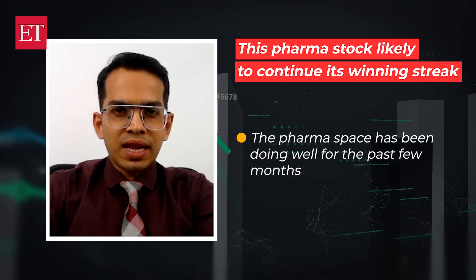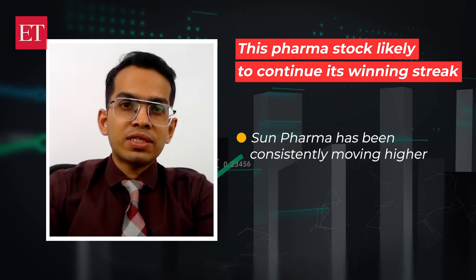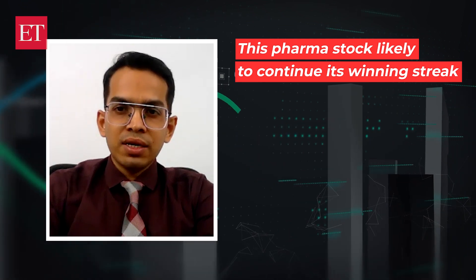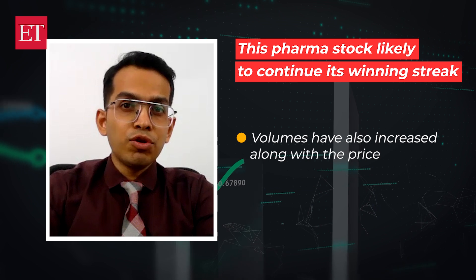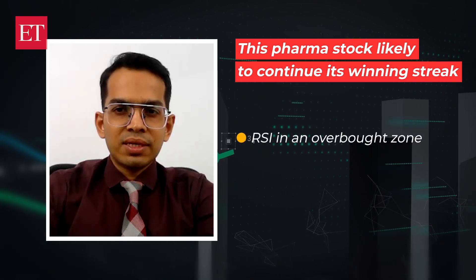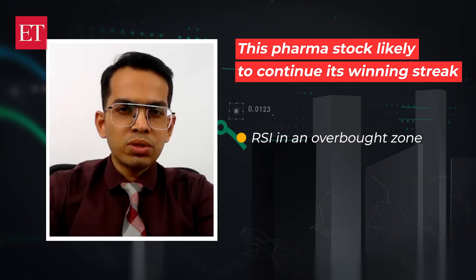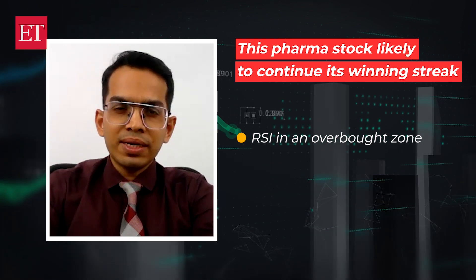The overall pharma space has been doing well since the last few months, and Sun Pharma is one stock which has consistently been moving higher with a higher-high, higher-bottom structure. In the last couple of trading sessions, volumes have increased along with the price up-move, which indicates buying interest even at current levels. The RSI, although in overbought zone, is still positive, and hence we may see a continuation of the uptrend in the short term.